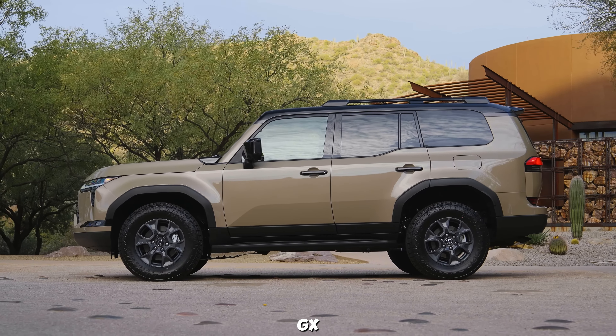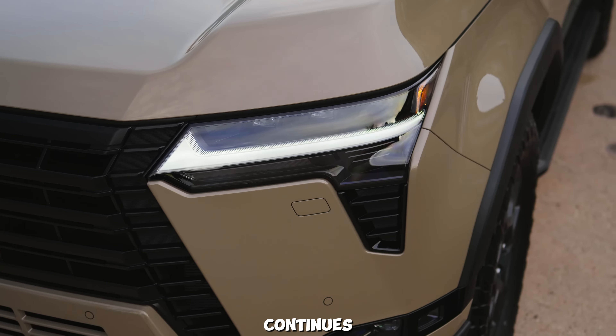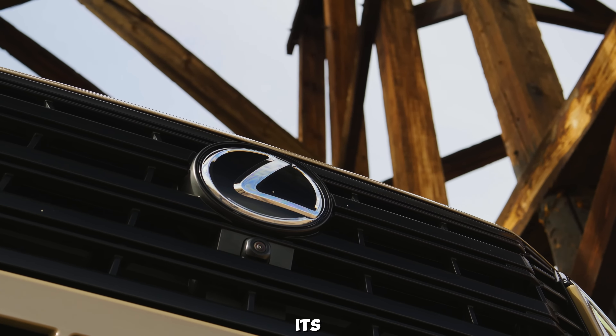At the rear, the GX 550 continues to impress with its stylish LED taillights and a new bumper design. The tailgate features a subtle spoiler, and the dual exhaust tips hint at the power that lies beneath the hood. Overall, the exterior design of the 2025 Lexus GX 550 is a perfect blend of luxury and toughness.